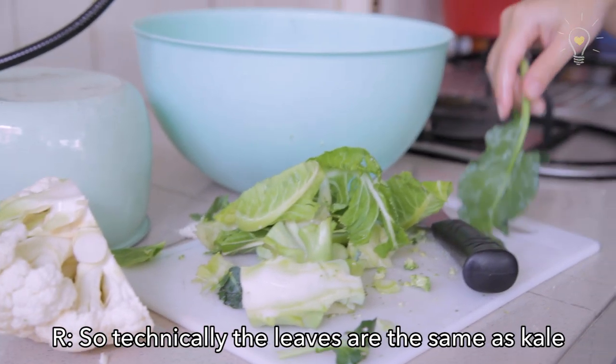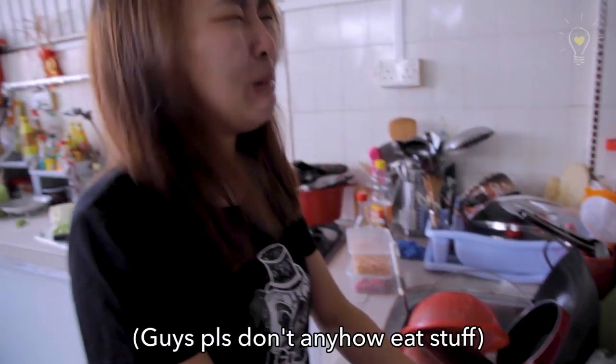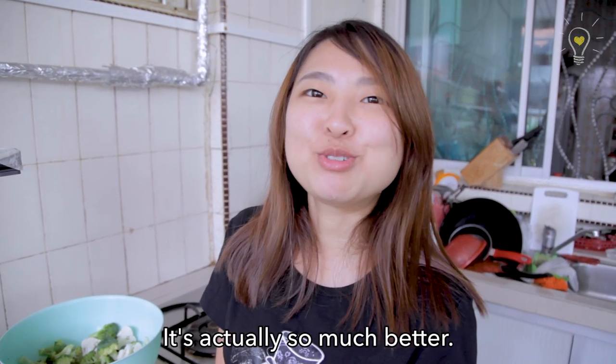Technically, the leaves are the same as kale, and kale can be eaten raw. Cauliflower leaves? So much better!